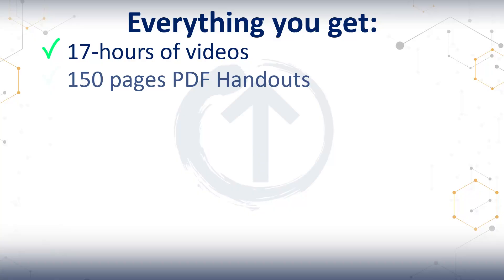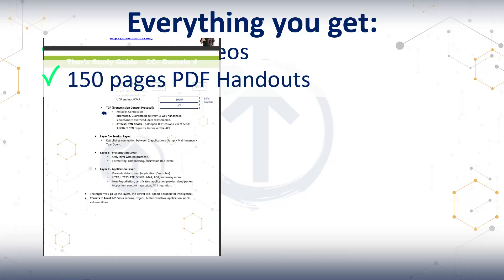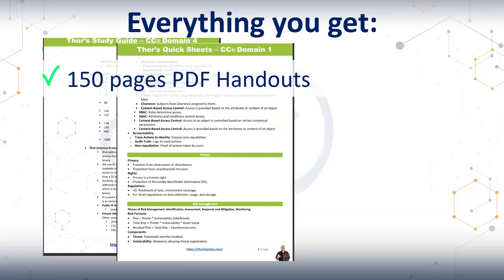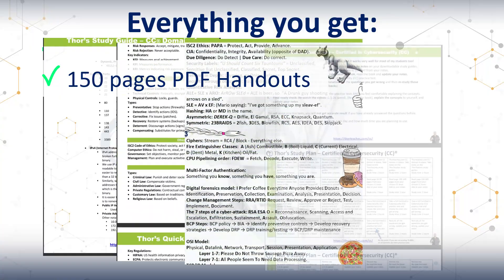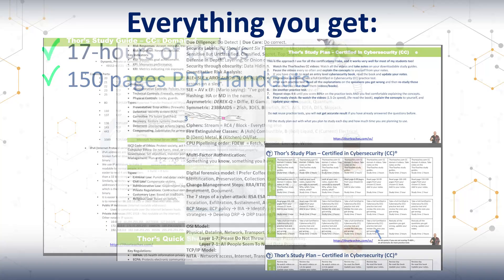Then you get the downloadable PDF study guides and handouts — three types for three different uses: the full study guide for depth built from the lectures, the quick sheets for when you need to do your topic reviews, and the mnemonics giving you the memory tricks that can save you when your brain's fried on exam day. In total, more than 150 pages.